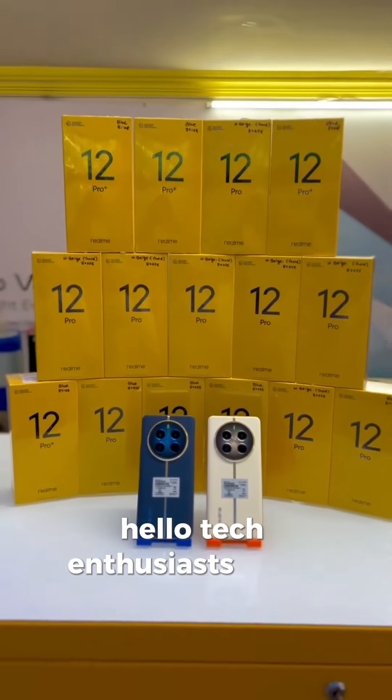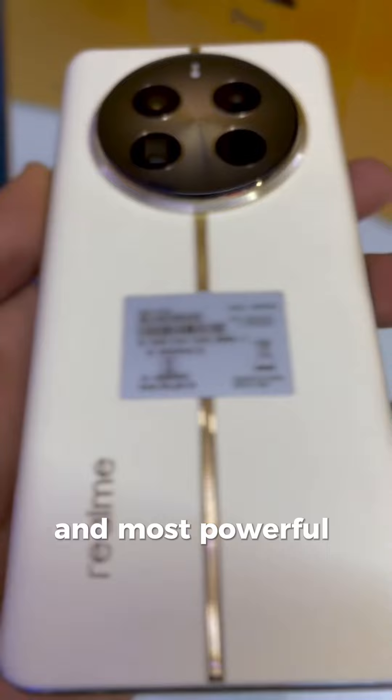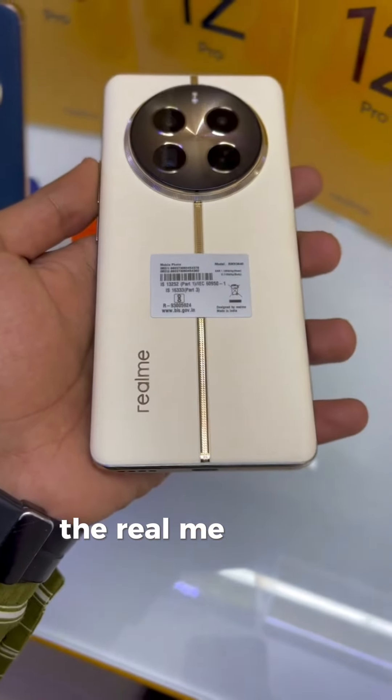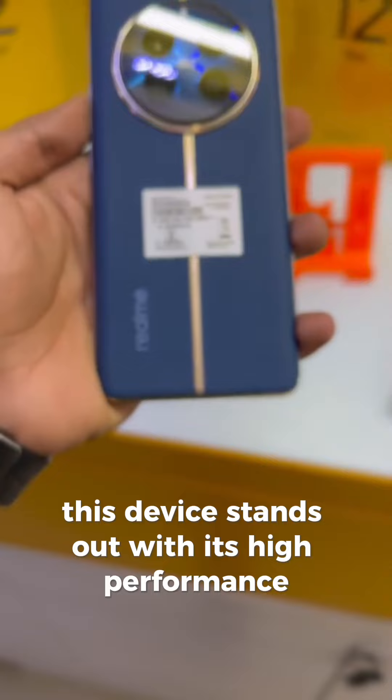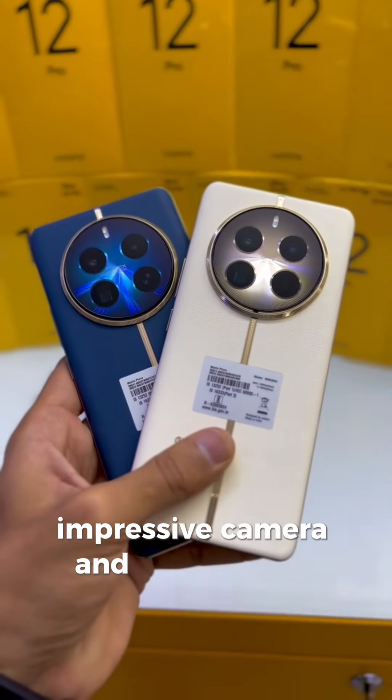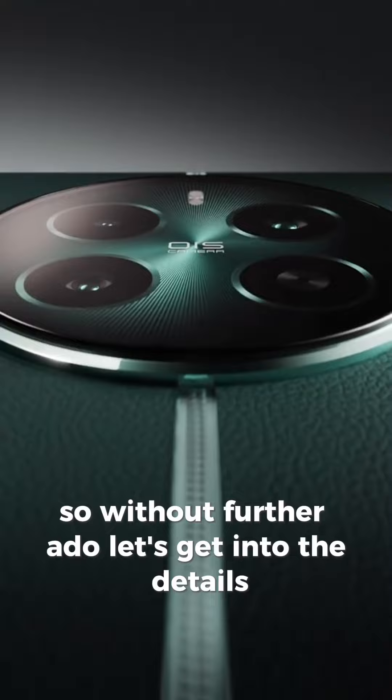Hello, tech enthusiasts. Today, we're going to dive into one of Realme's latest and most powerful smartphones, the Realme 12 Pro Plus. This device stands out with its high-performance, impressive camera, and sleek design. So, without further ado, let's get into the details.